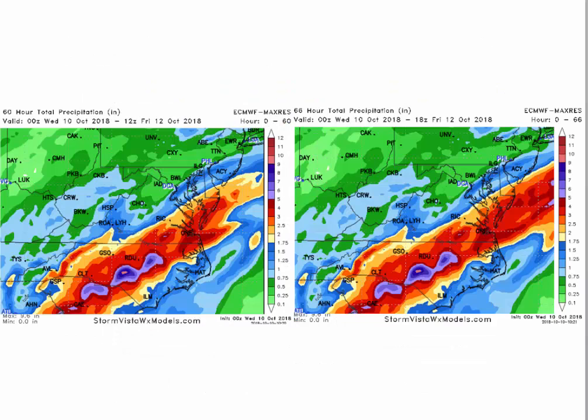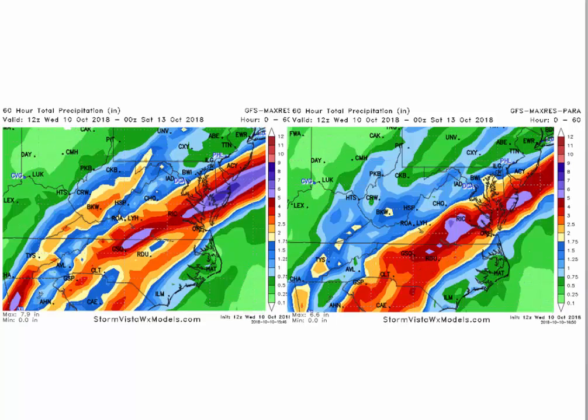Now here are the rainfall amounts. The European model, for some reason, has backed off the heavy rains in southeast Virginia — it shows three to four inches of rain but not the five, six, seven, eight inches. That heavier rainfall is mostly in North Carolina. The high-resolution GFS FV3 does not back off — you can see this purple and blue area showing eight inches of rain, with five-inch totals in a wider swath. I still think there's going to be a significant, major rain event here.